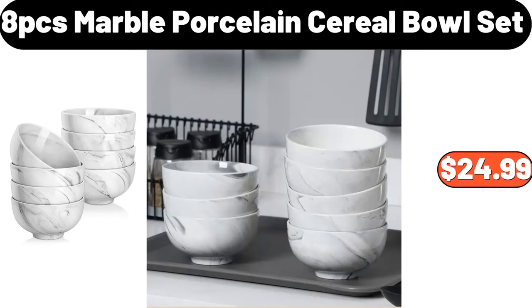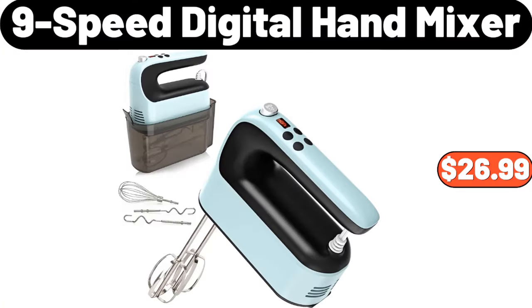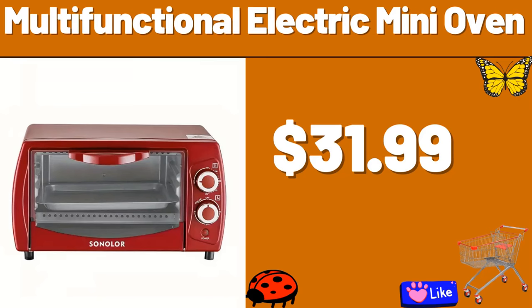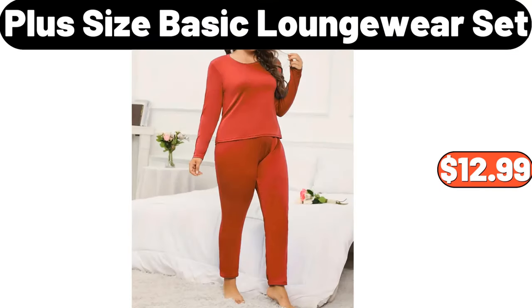Wall Shelves Set of 4, $12.99. 9-Speed Digital Hand Mixer, $26.99. Westinghouse 32-Inches LED Roku Smart TV, $109.99. Oven Air Fryer, $59.99. Multifunctional Electric Mini Oven, $31.99. Popcorn Maker, $11.99.